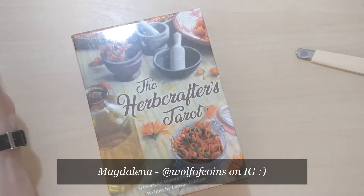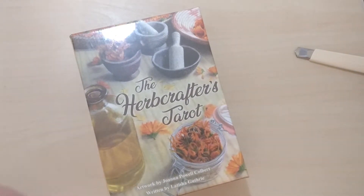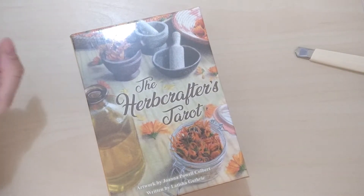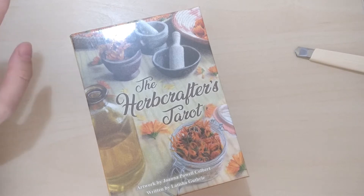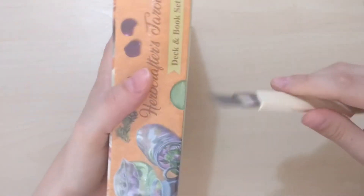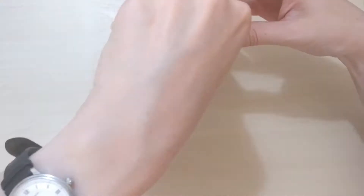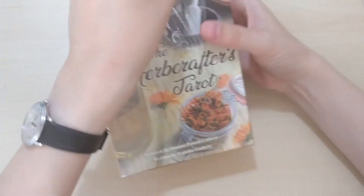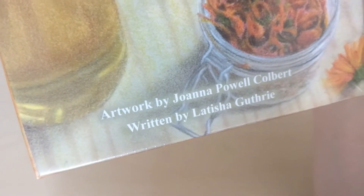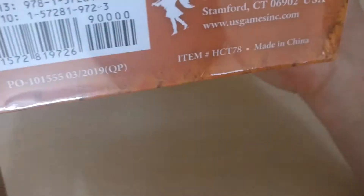Hello everyone, Magdalena here, Wolf of Coins. Look what I have just found in my mailbox. So this is the Herbcrafters Tarot by Joanna Powell Colbert and Leticia Guthrie, published by US Games. And oh my, this is a beautiful box.